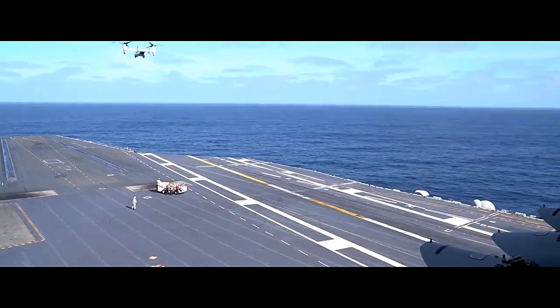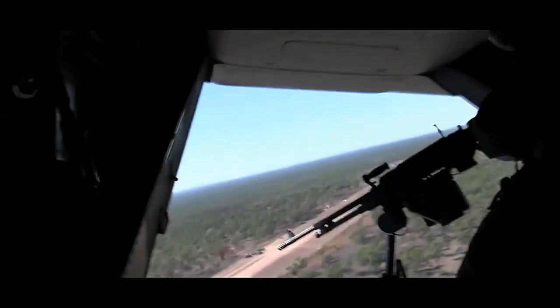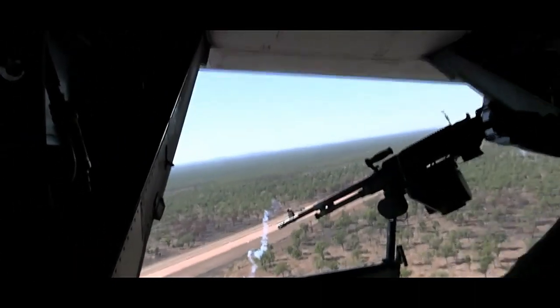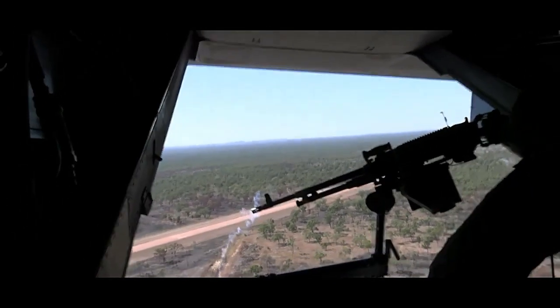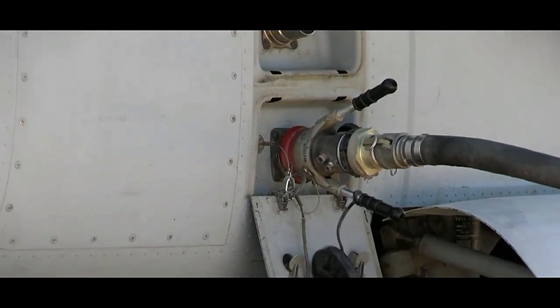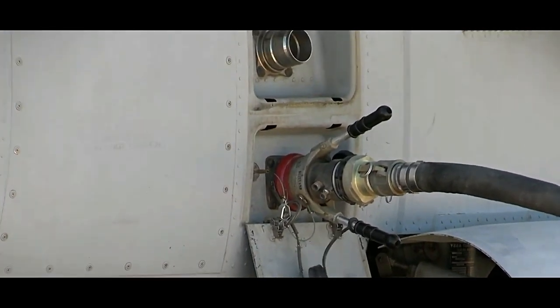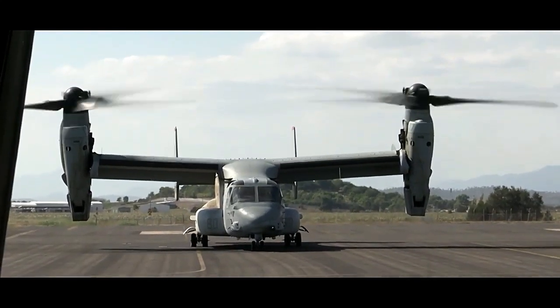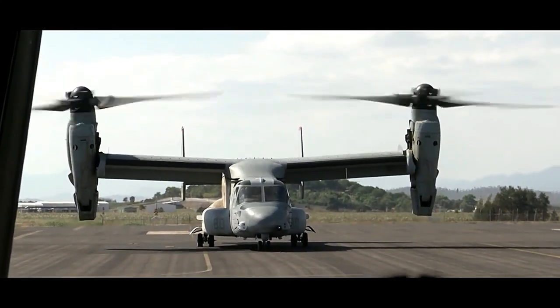The Osprey's most distinctive feature is its ability to tilt its rotors from a vertical to a horizontal position, enabling it to take off and land like a helicopter while achieving the speed, range, and endurance of a turboprop aircraft. This versatility allows the Osprey to overcome traditional helicopter limitations and reach remote locations or operate from amphibious assault ships.